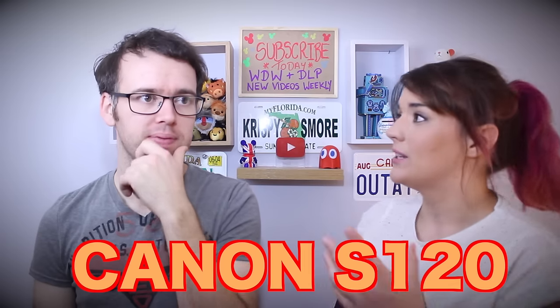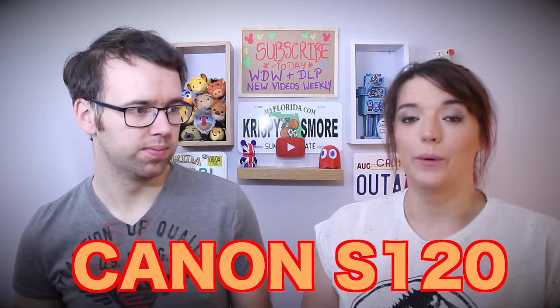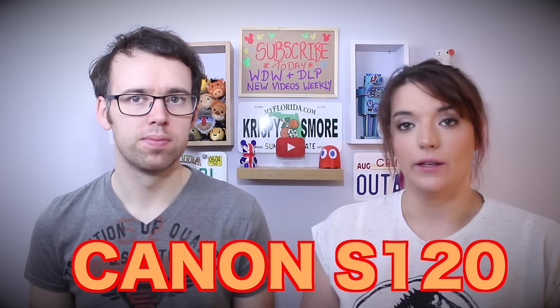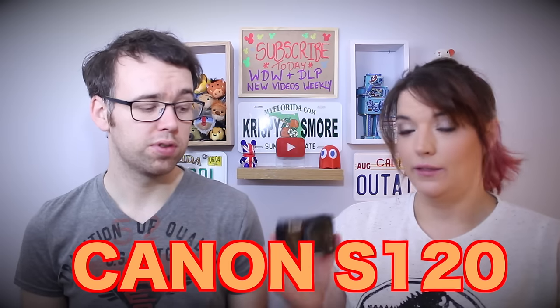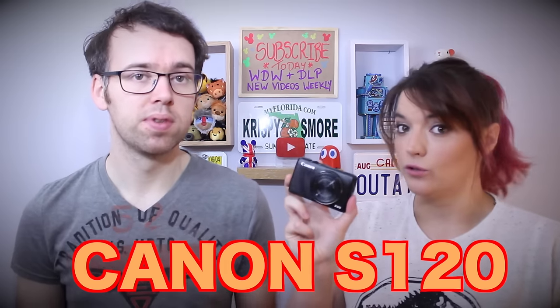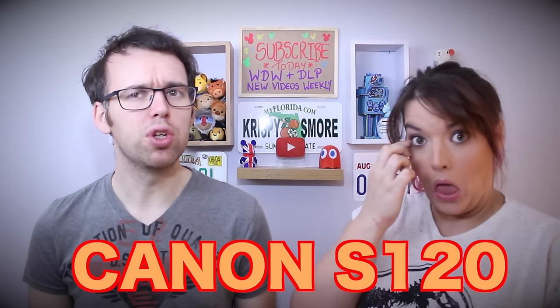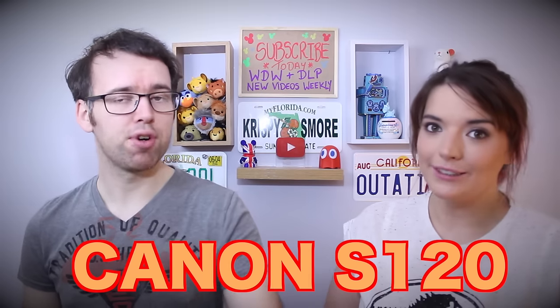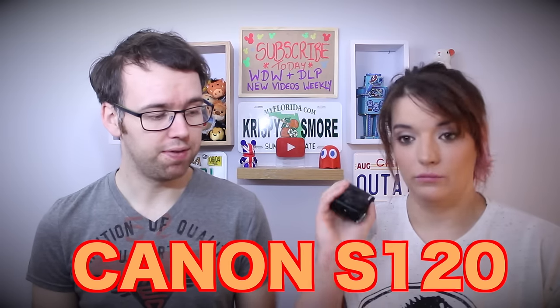It was around Christmas time when we started to notice that our last vlogs were looking a little bit grainy — we did record on it a lot. If you're thinking of getting a vlogging camera, this was a fantastic first one. You can buy them refurbished or used for about £150, though it used to be around £350. It's definitely a good starting camera.